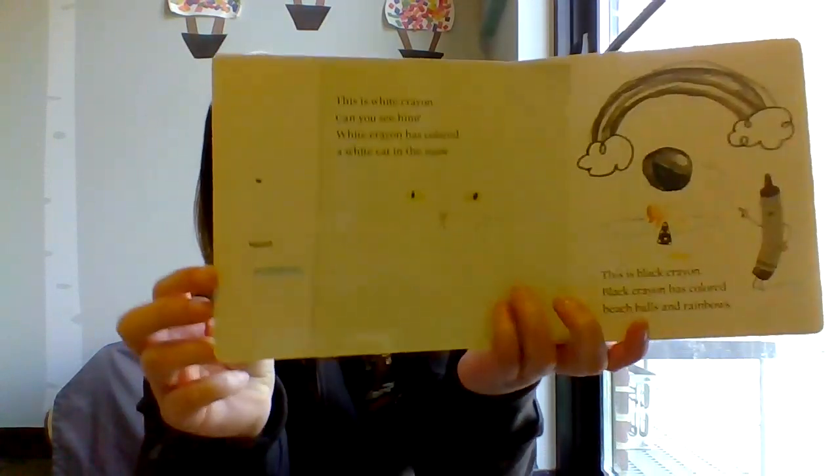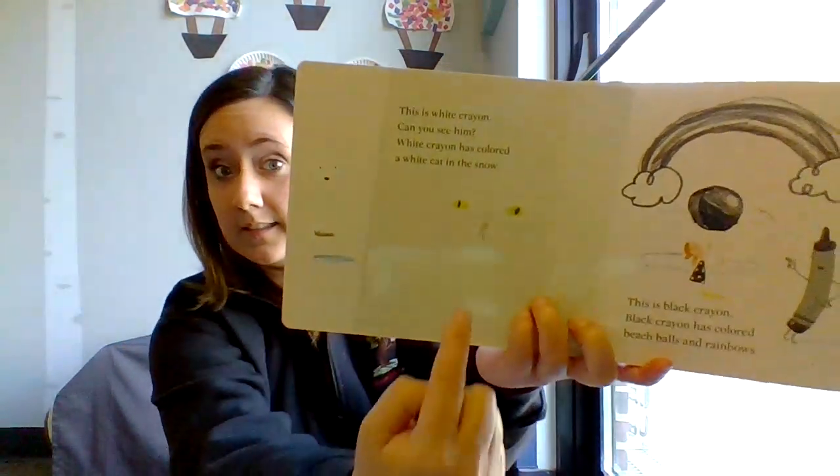This is White Crayon. Can you see him? White Crayon has colored a white cat in the snow. It's right here — there's the cat.